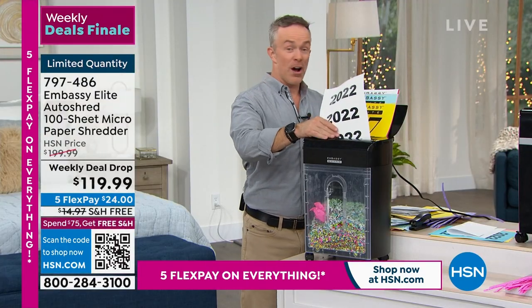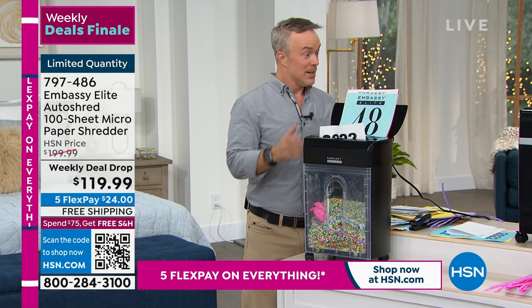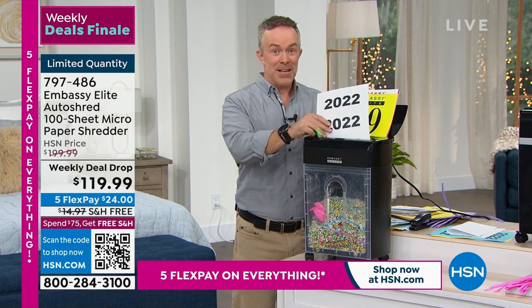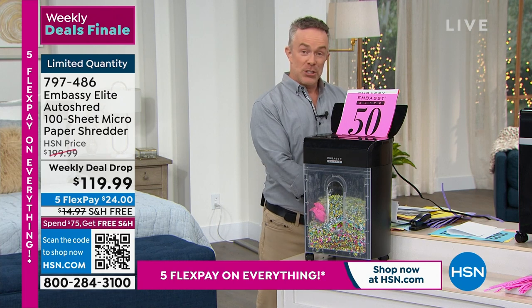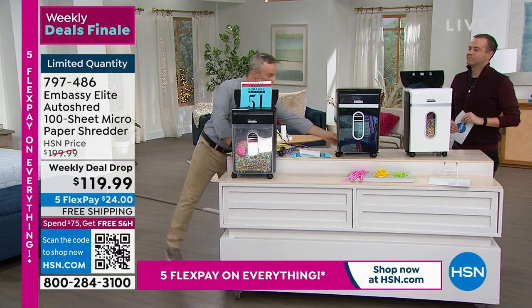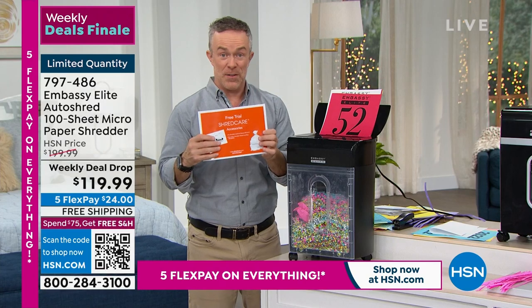We've started the year off with the Today Special with Embassy Shredders before. We didn't get to do it this year — this is the tail end of what we offered. I met with the team and they said the next availability is May. This is the time to update and refresh. Alice Caron would always say when she did her taxes she thought she had to buy a new one every year because it would always jam and get hot. We're also including a great care package — the largest we've ever included: 12 lubricant sheets and a bin liner.